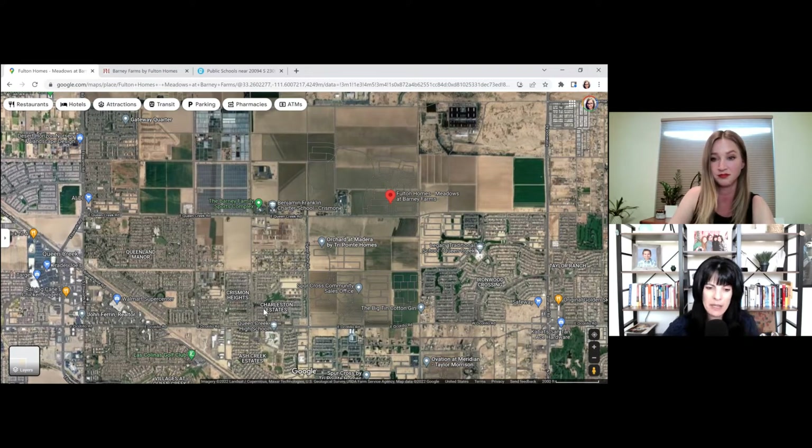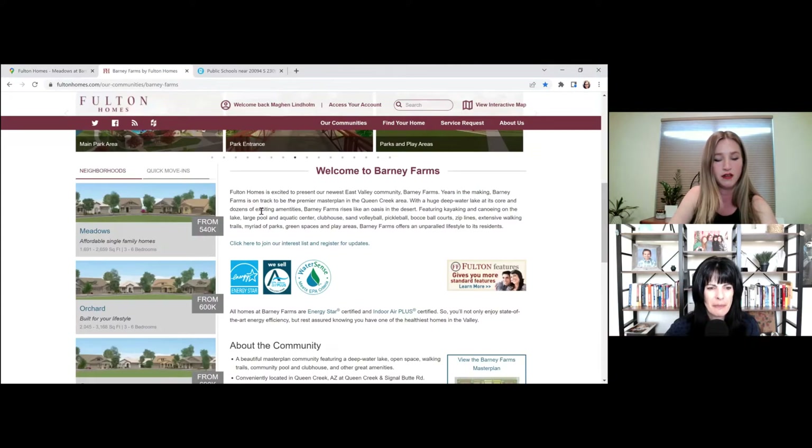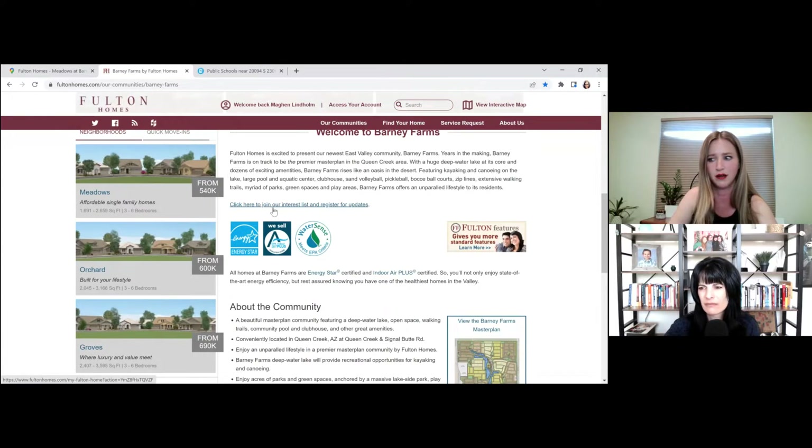For those watching who might be considering moving from another state, that location information is super important since they may not be familiar with the setup here. So who builds there? It's Fulton Homes. This community actually has over 20 different floor plans. The majority are single-level, and the others aren't full two-story — they're lofts, built to have just one or two bedrooms upstairs with a loft and a bathroom.